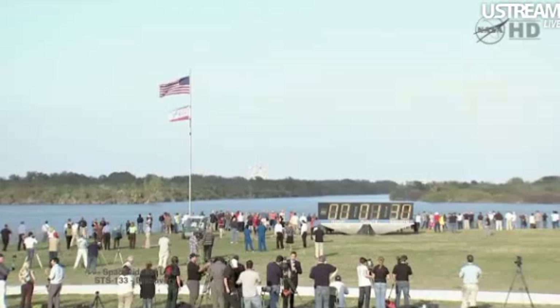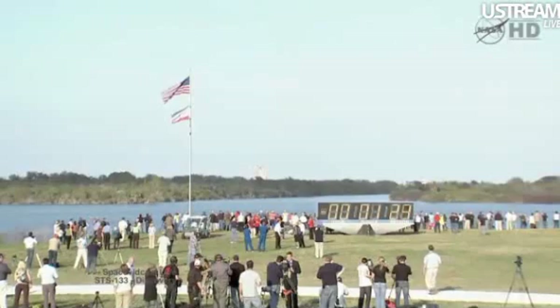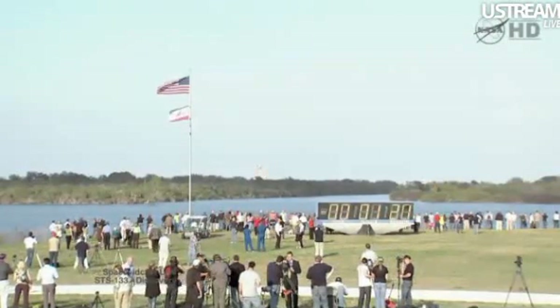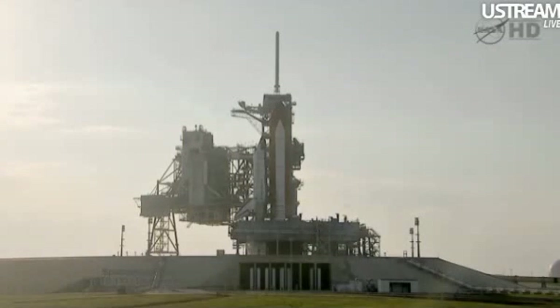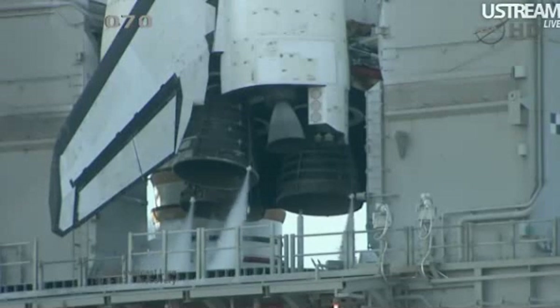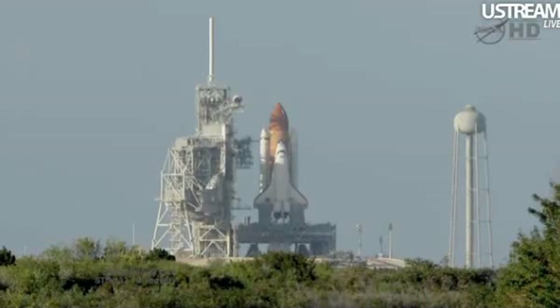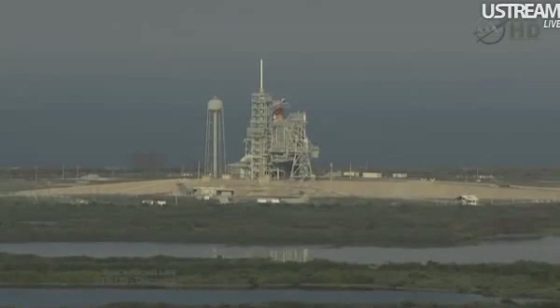T-minus 1 minute, 30 seconds and counting. All systems are go. About 90 seconds away from the launch of Space Shuttle Discovery on her final mission. T-minus 1 minute, 10 seconds and counting. The liquid hydrogen tank inside the external tank is now at the proper flight pressure. T-minus 1 minute and counting. The ground launch sequencer will verify that the three main engines are ready to start. The booster joint heaters are being deactivated. T-minus 48 seconds and we're transferring to orbiter internal power. Discovery is now running on its three onboard fuel cells.